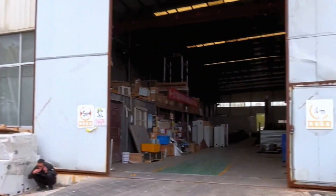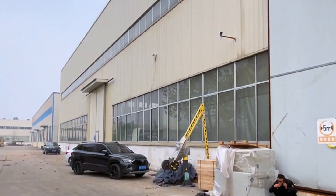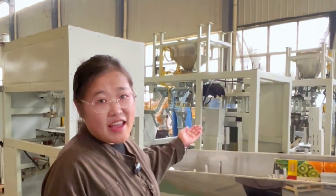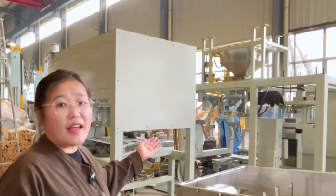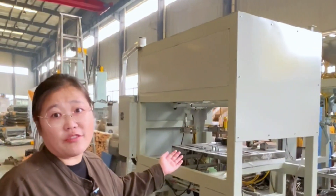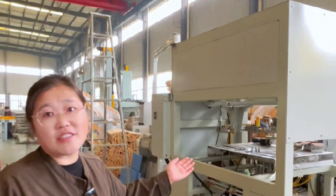Here is our workshop. Let me take a tour about that. The machines are made from here. Our workers are welding the parts. In this area, the machines are assembled and finished production. They will be delivered to customers in the factory.